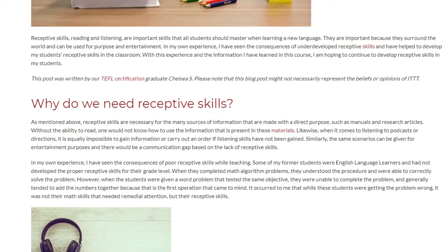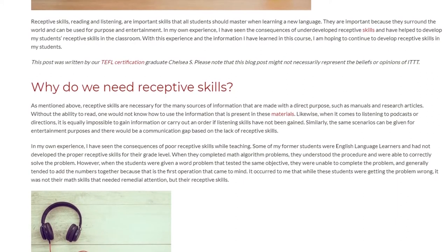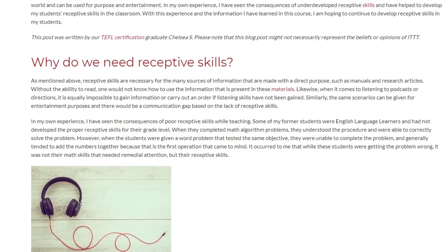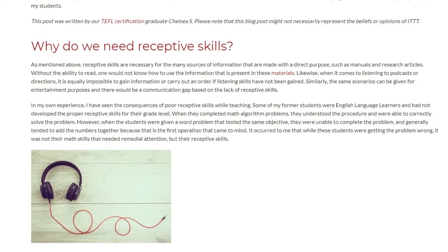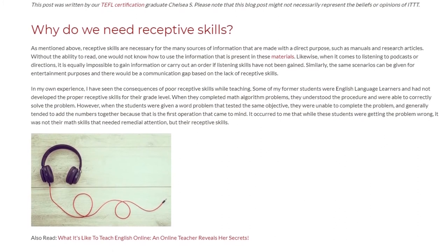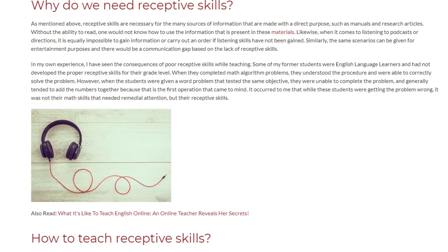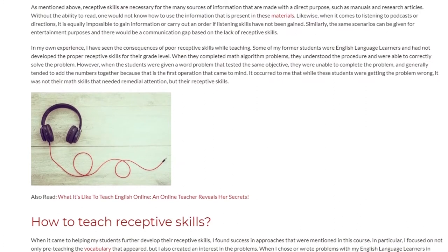In my own experience, I have seen the consequences of poor receptive skills while teaching. Some of my former students were English language learners and had not developed the proper receptive skills for their grade level. When they completed math algorithm problems, they understood the procedure and were able to correctly solve the problem. However, when the students were given a word problem that tested the same objective, they were unable to complete the problem, and generally tended to add the numbers together because that is the first operation that came to mind. It occurred to me that while these students were getting the problem wrong, it was not their math skills that needed remedial attention, but their receptive skills.